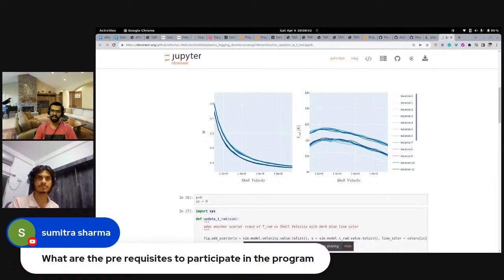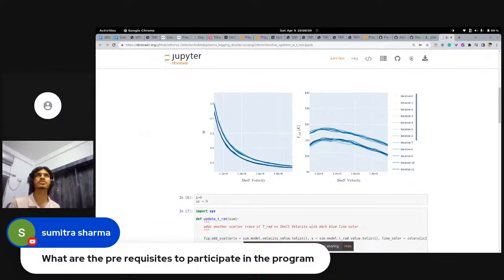The next question is by Sumitra, who asks: what are the prerequisites to participate in the program? You should at least know half of the skills listed, but even if you don't, it's fine — you can learn on the fly. I still encounter things I'm learning while working with TARDIS. You should know version control, be careful about things like not creating PRs from the master branch, and understand how to write good commit messages.